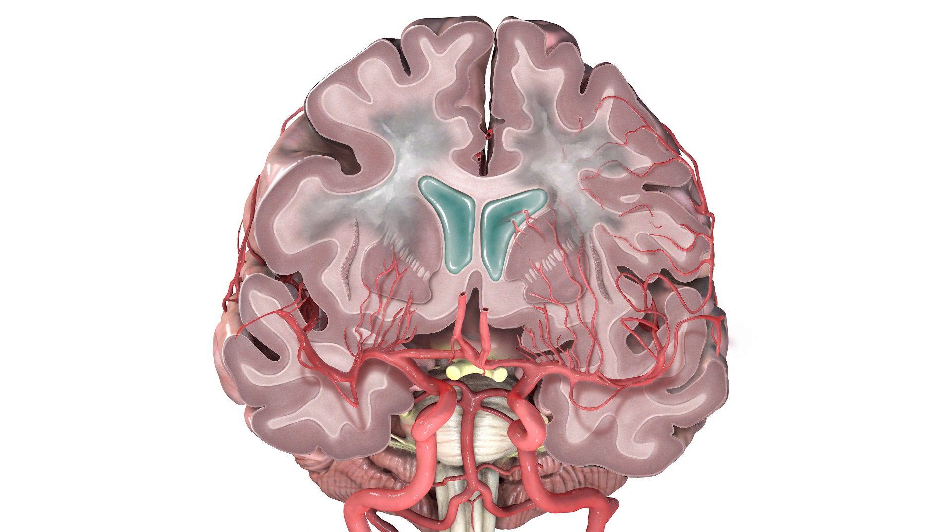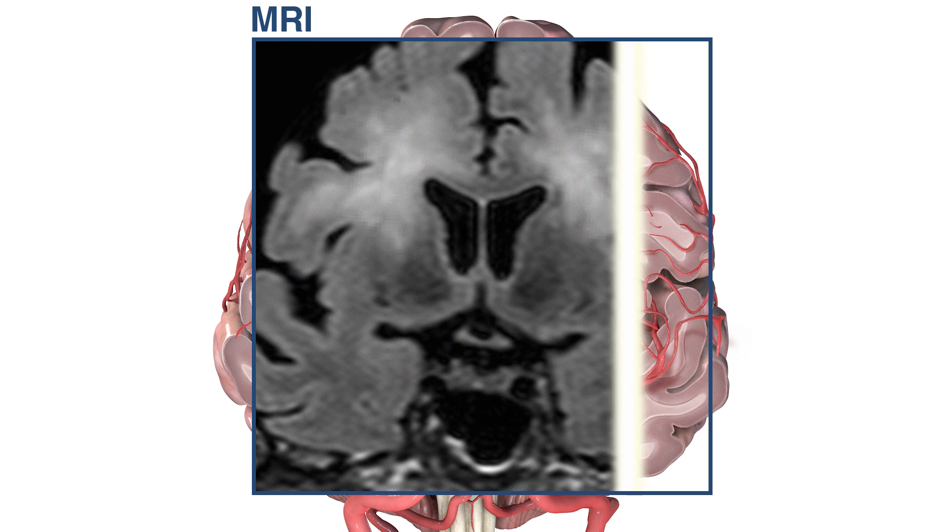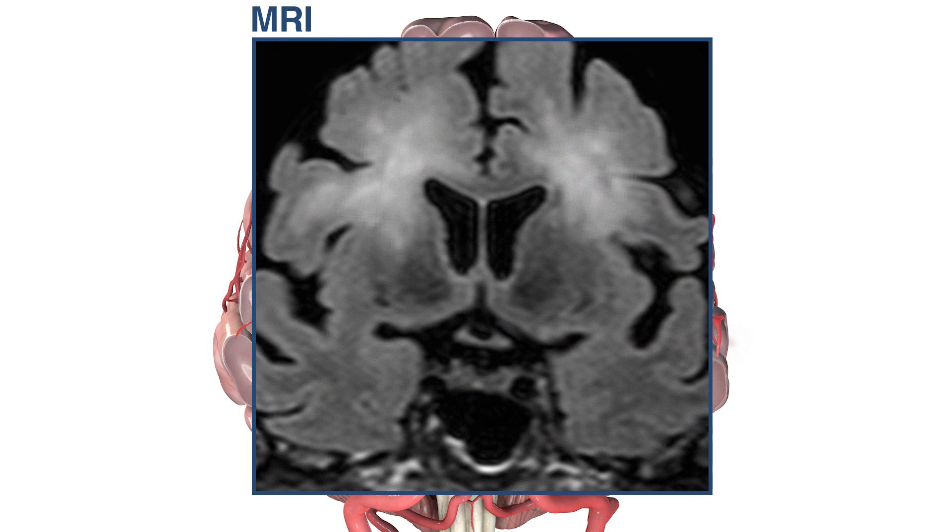This white matter damage is dramatic enough to be visible on radiographs such as MRI scans — this is how vascular cognitive impairment is typically diagnosed. Within the white matter lesions, the neurons become demyelinated, leading to the loss of cognitive ability that is associated with vascular dementia.